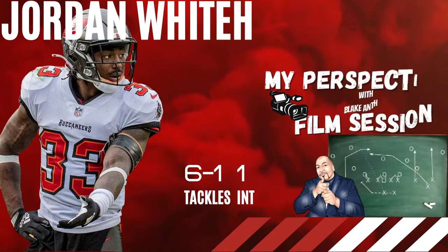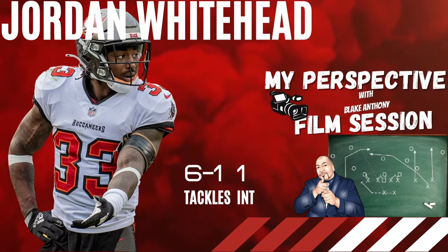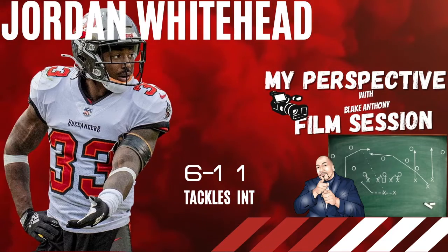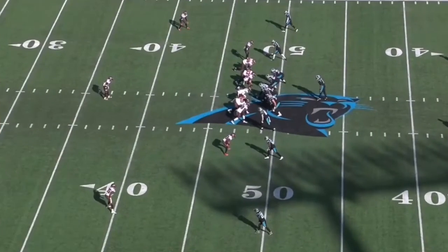Jordan Whitehead comes out and does what he does best — make plays. The cannonball leads the team in tackles with six tackles, one assist, and an interception against the Carolina Panthers, division rival. Cam Newton was the quarterback that day, and Jordan Whitehead starts the game off with an interception caused by Shaq Barrett dropping into coverage.